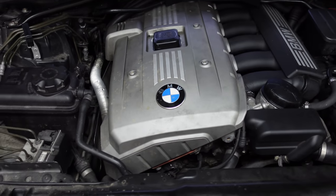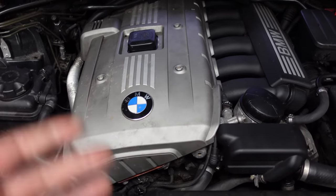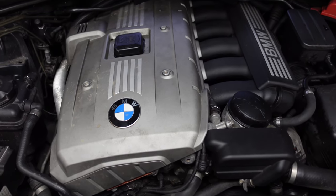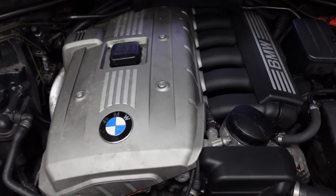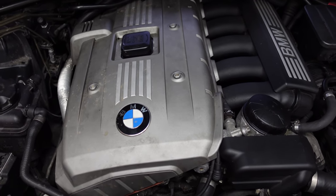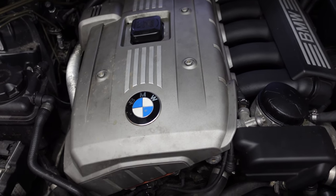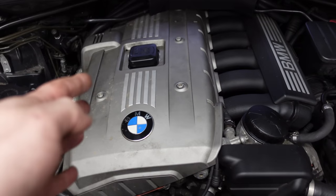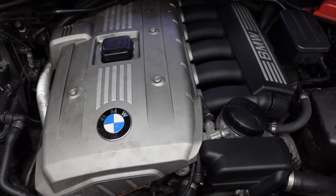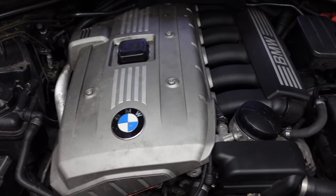Then they'll replace many other parts on the car and make you pay for this and that, and it doesn't even rectify your problem. Then they'll tell you to get rid of it or take it somewhere else because they can't fix it - they don't know what's wrong with it, they don't understand these cars. Eventually they'll even admit they can't figure out the problem and tell you to take it to the BMW dealers. Then you take it to the dealers and they won't even know what to do, because most of their techs have been brought in from the F-Series and up and have no clue about these engines.